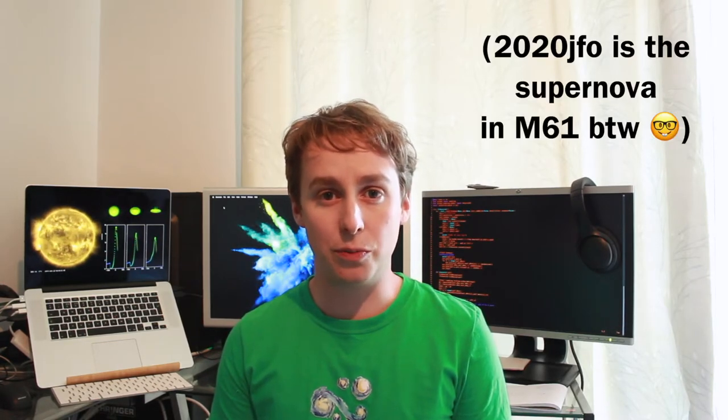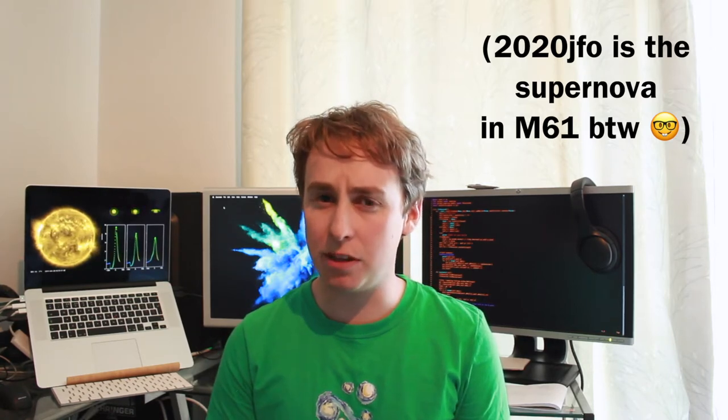Supernovas come in many different flavours, but 2020 JFO is known as a type 2 supernova. This is where a massive star somewhere between 8 to 50 times the size of the sun undergoes a gravitational core collapse. Towards the end of these stars' lives they build up very heavy, iron-rich cores, and at some point the core cannot support its own weight so it implodes. As it implodes, the outer layers are no longer supported and also begin to fall inwards, reaching speeds of around 20% of the speed of light.